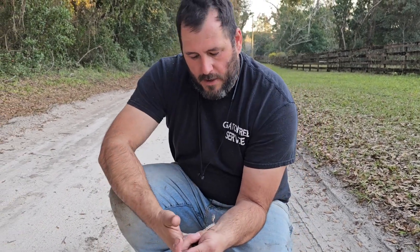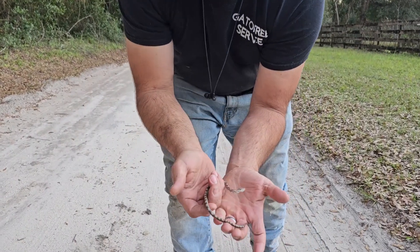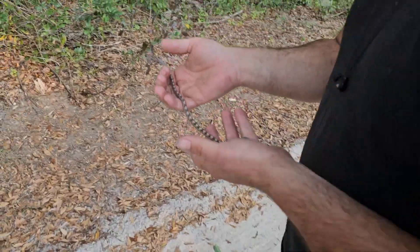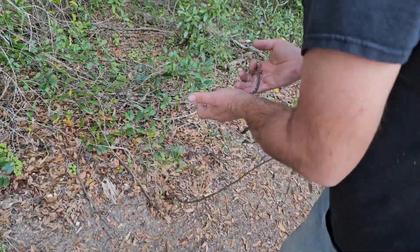Let's go ahead and let him go so he can be on his way. What a beautiful snake, and also a good sign that the environment's good here. If you see juveniles like this, that means they're reproducing — there's a breeding population.